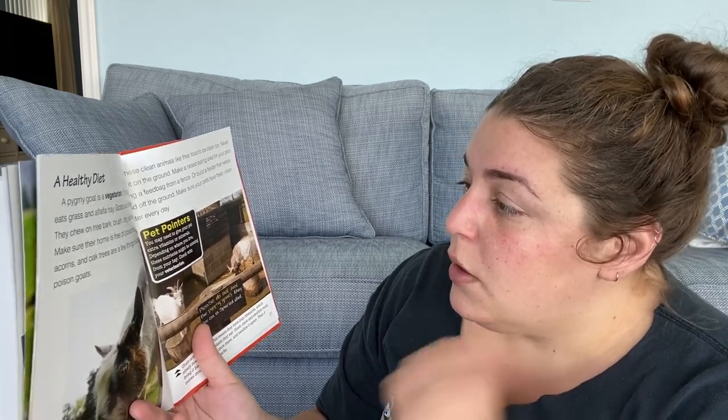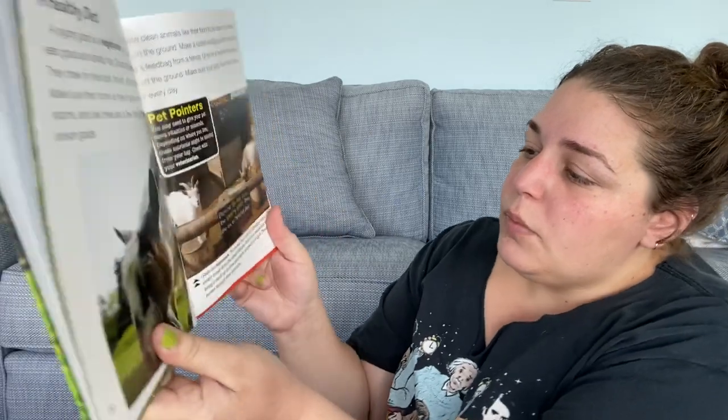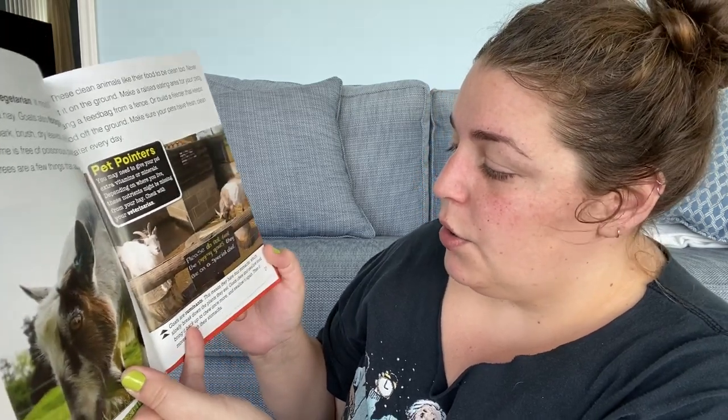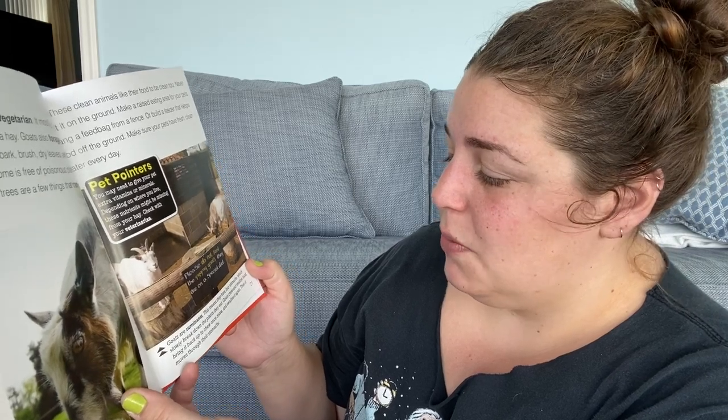Pet pointers — you may need to give your pet extra vitamins or minerals depending on where you live, as these nutrients might be missing from the hay. Check with your veterinarian. Goats are ruminants, which means they have four stomachs that break down the plants they eat. Goats chew and swallow food, bring it back up and chew once more, then swallow it again before it moves through their stomachs.